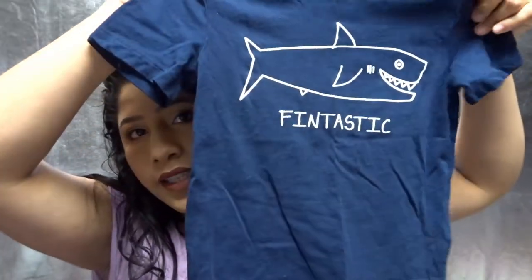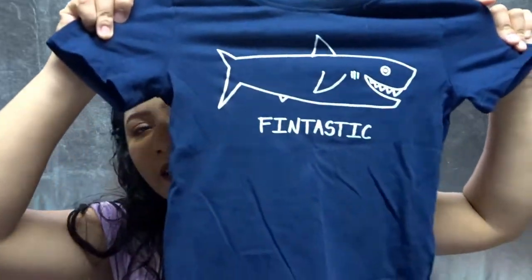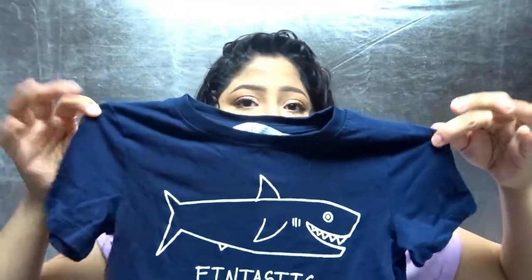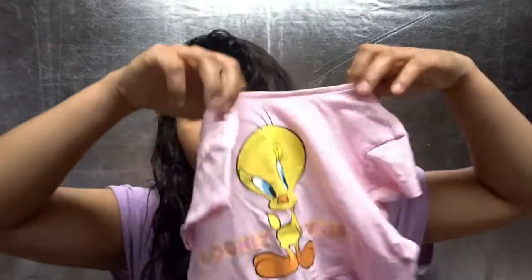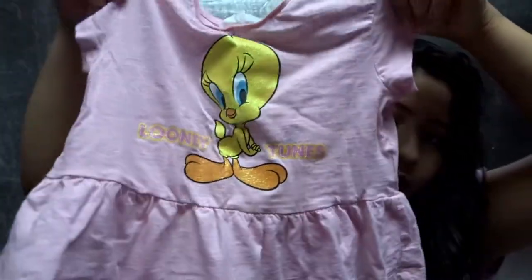I got this little shirt for Anthony from H&M that says 'Fantastic' with a little shark on it — I think this one was $5.99. They have tons of shirts for $5.99; they're just simple t-shirts that come in handy in the spring and summer and they're really cheap. I got Leah this little cute Tweety Bird shirt that says 'Looney Tunes' on it. It's just a pink little shirt with little ruffles at the bottom.